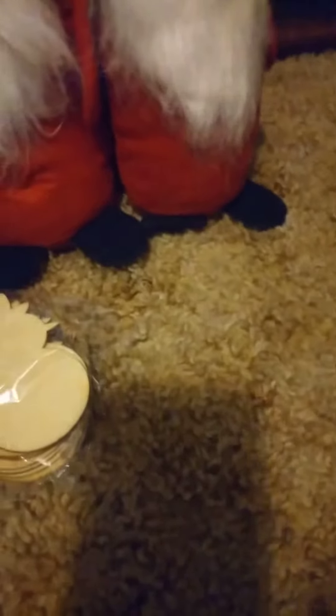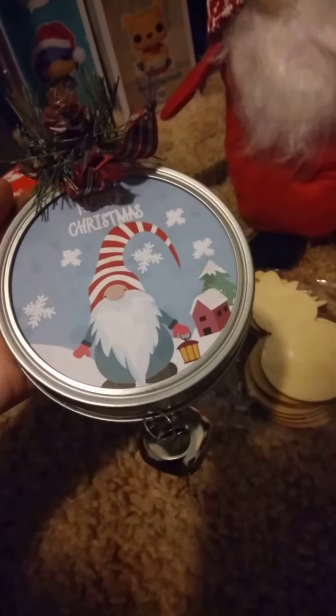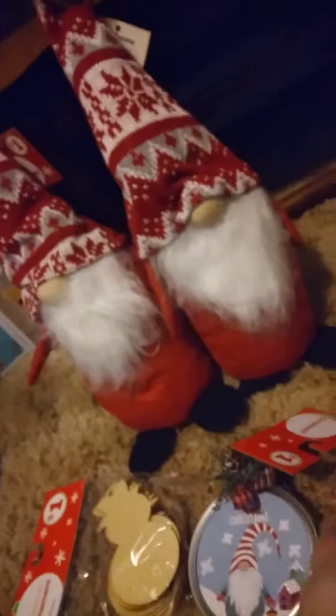I finally found these — these are the eight-count DIY ornaments, and the snowman, as you can see. I got it to do some stuff for after Christmas. And then I got two ornaments. I don't know what to do with them, but they were gnomes and they were so cute. I got this one and then I got that one.